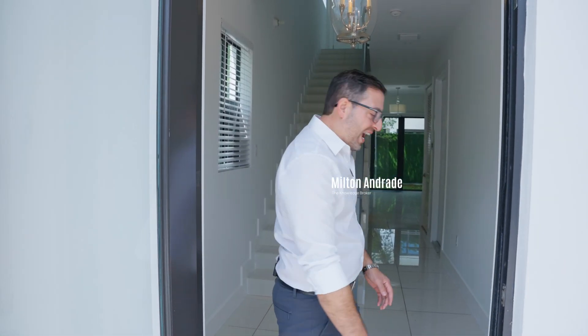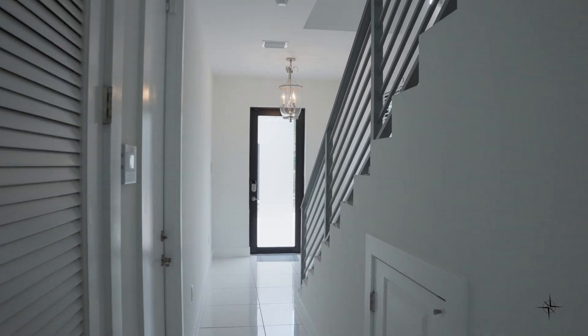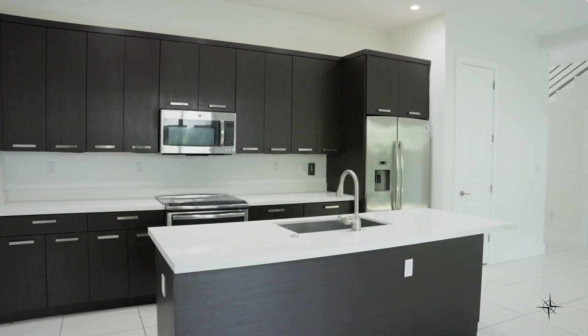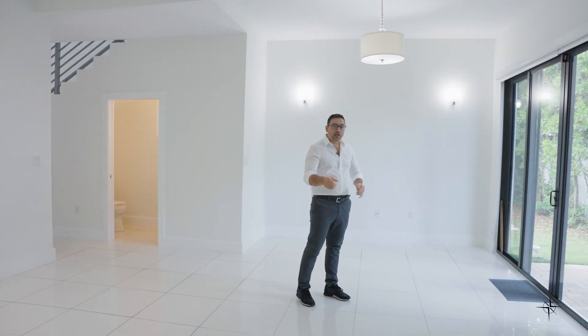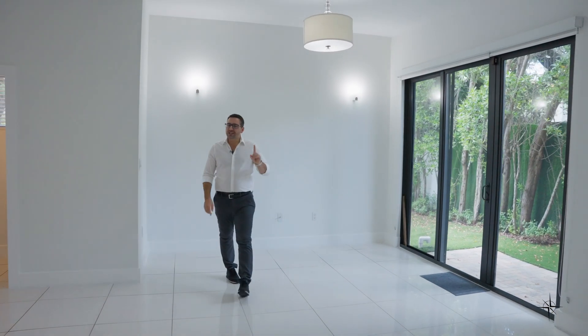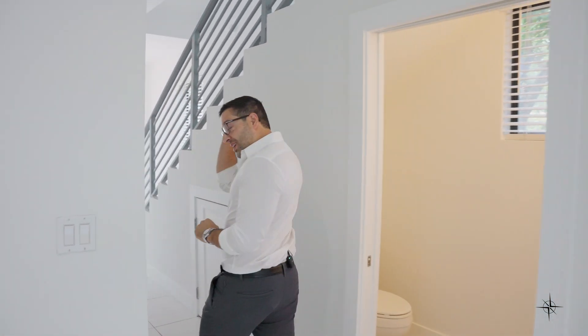Welcome to my latest listing at 3318 Day Avenue, unit number six in a small gated community in Coconut Grove. This is a 2,577 square foot, three bedroom, three and a half bathroom home with a two car garage, rooftop terrace, and an expanded corner lot with room for a pool. Imagine sliding glass doors leading out to a pool — this is the only property available in the community.